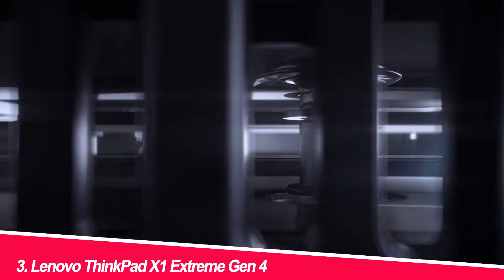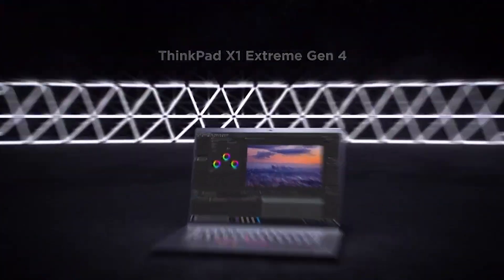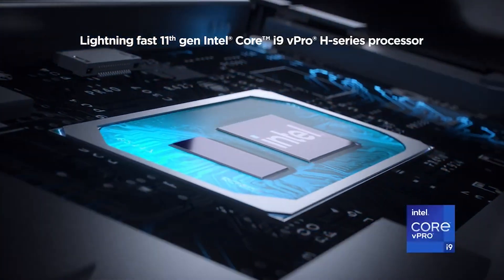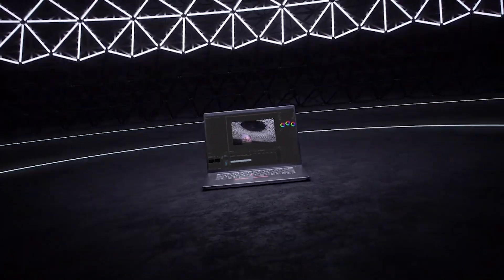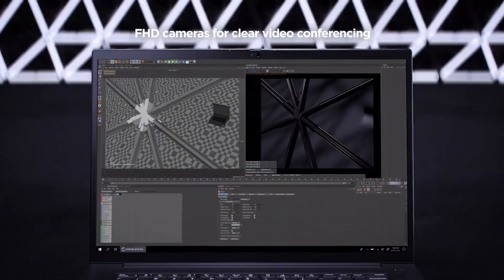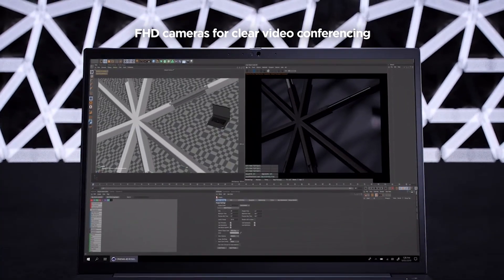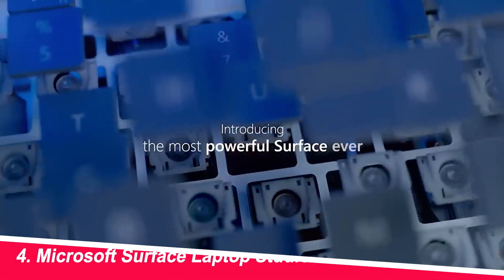Number 3: Lenovo ThinkPad X1 Extreme Gen 4. This legendary workhorse is a fortress for serious coders. The durable chassis, spill-proof keyboard, and military-grade construction can withstand even the clumsiest coders' coffee spills. The powerful Intel Core i9 processor tackled any coding challenge I threw at it, from compiling large codebases to running resource-intensive simulations. However, the design is a bit bulky for those who prioritize portability, and the battery life could be better.